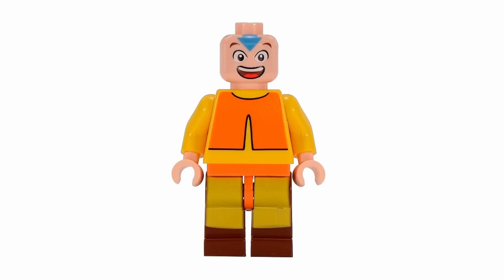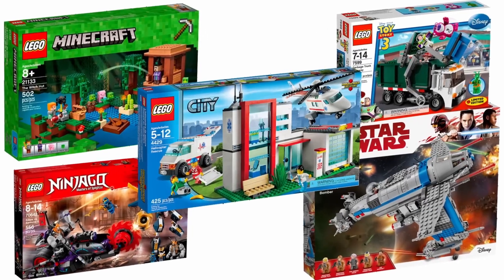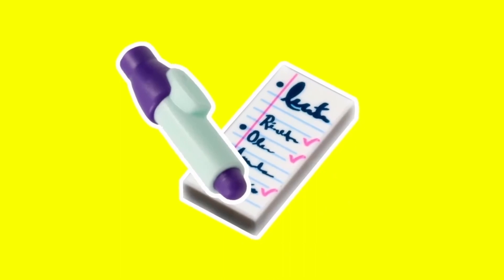You don't have any of these anyway. So in today's video, I'll be spotlighting the rarest LEGO minifigures from standard sets. Get your notepad and pen ready. Let's dive in.